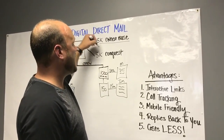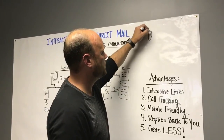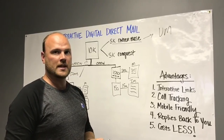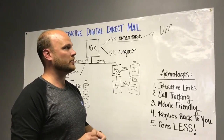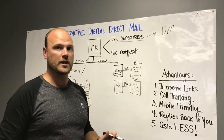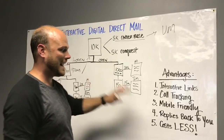What we're going to do with the 5,000 owner base is add one more component — our voicemail drop. A pre-recorded message from your management team is going to go directly to the cell phone voicemail system of those 5,000 owner base. Their phone never rings. So you're going to have multiple touches, super interactive, and it costs less.